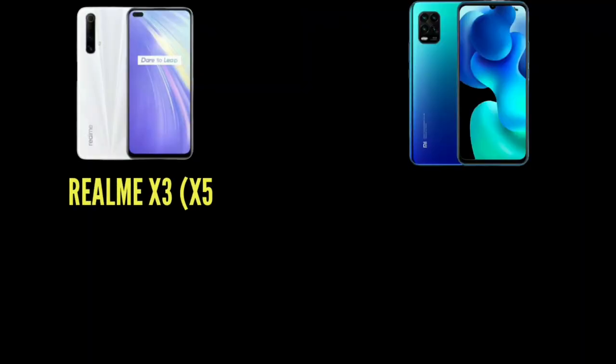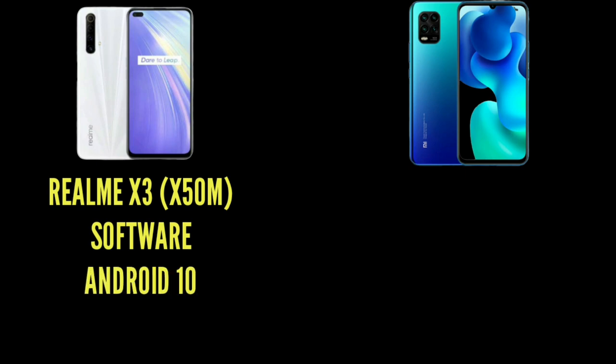If you look at high refresh rate, then Realme X3 is a great option. Speaking of software, the Realme X3 comes out of the box with Android 10 and Realme UI.